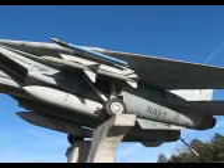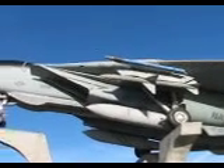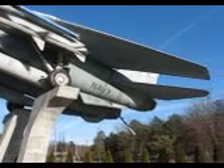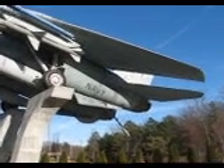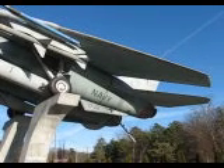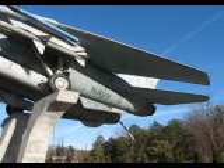I can fly more than twice the speed of sound. Notice my tail hook? When I land aboard an aircraft carrier at about 160 miles per hour, my hook must catch an arresting cable on the deck in order for me to safely stop.